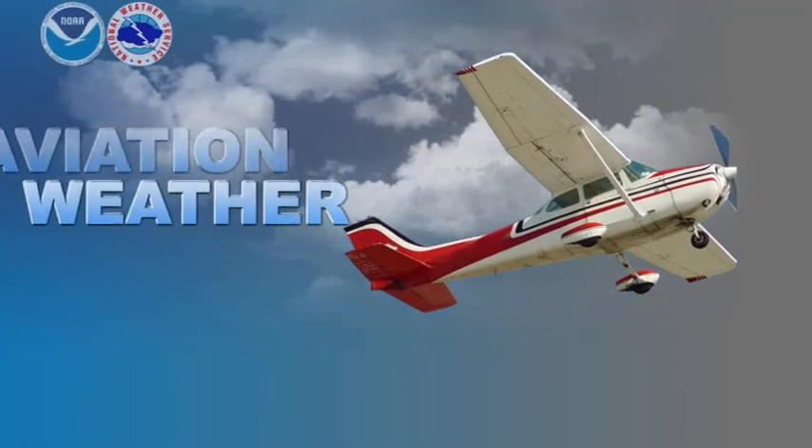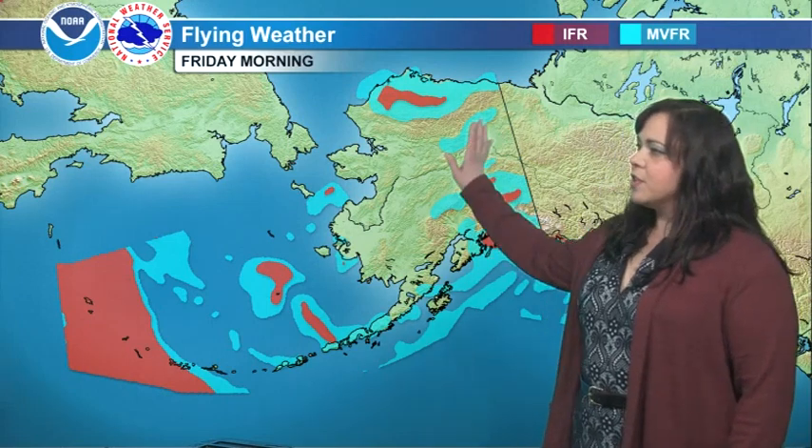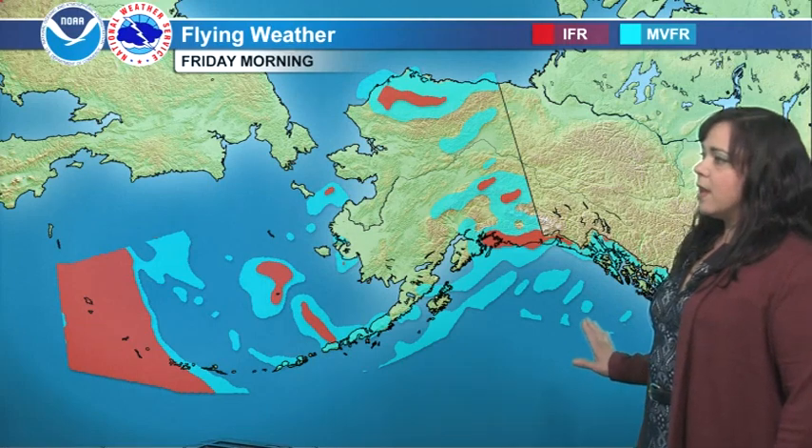And now aviation weather around Alaska. Moving on to flying weather for your Friday morning. You can see across the northern tier of the state we will see some MVFR and IFR conditions to start off the day. Across the eastern areas of the state as well, all the way down towards the northeast Gulf Coast, and that's still going to linger across parts of the southeast. Look for patchy MVFR conditions across the Gulf, with IFR and MVFR conditions widespread across the western areas of the Bering.